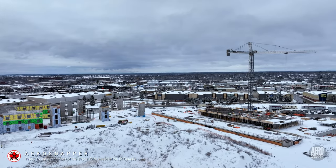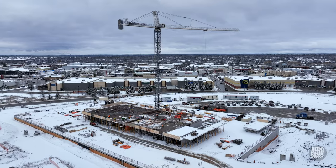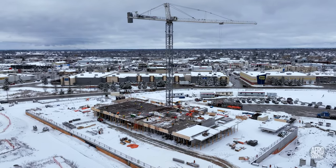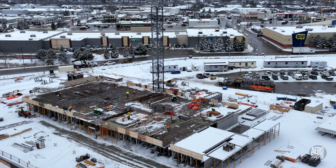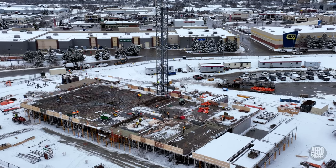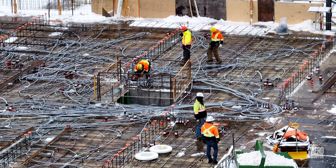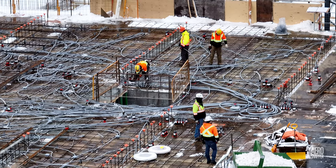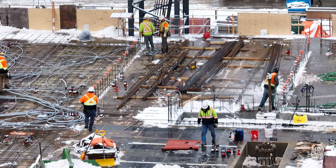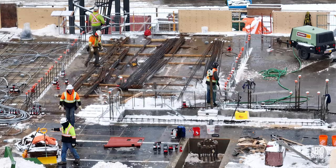Snowy winter conditions do not favour construction. Although they demand a great deal of clearing up, they do not generally bring things to a halt. Planning, laying and managing electrical supplies must be a real challenge. Accumulated snow is usually blown, swept or driven away.